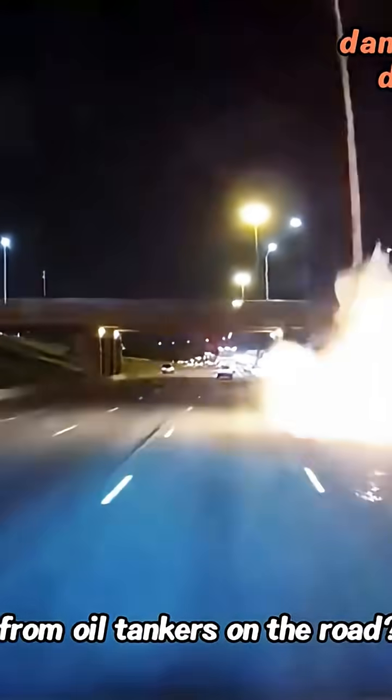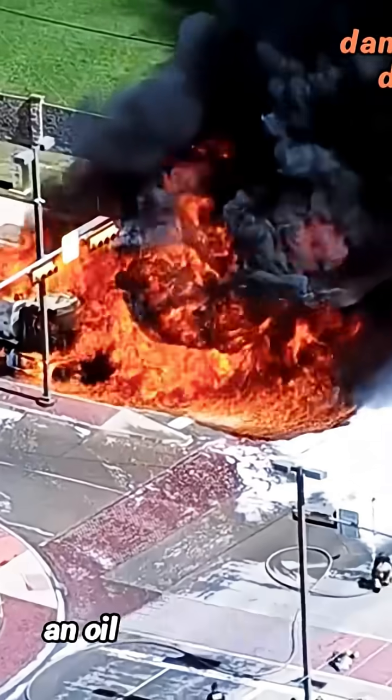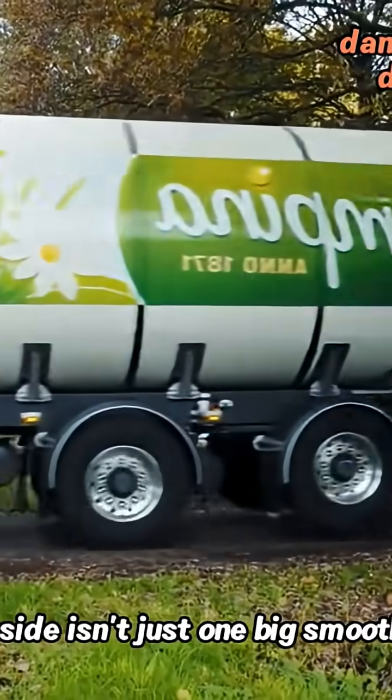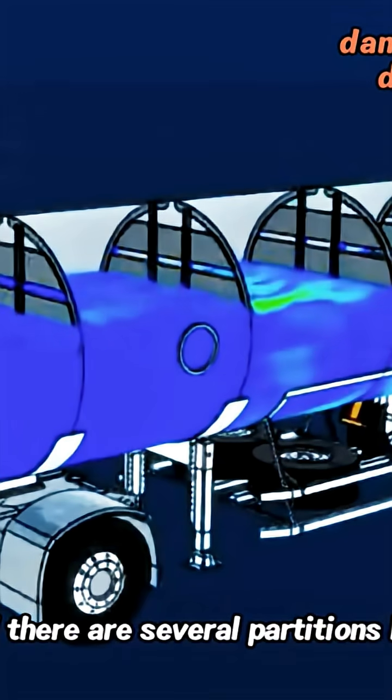Why should you stay away from oil tankers on the floor? The inside of an oil tanker looks like — is it different from what you imagined? For safety reasons, the inside isn't just one big smooth tank. Instead, there are several partitions like this.